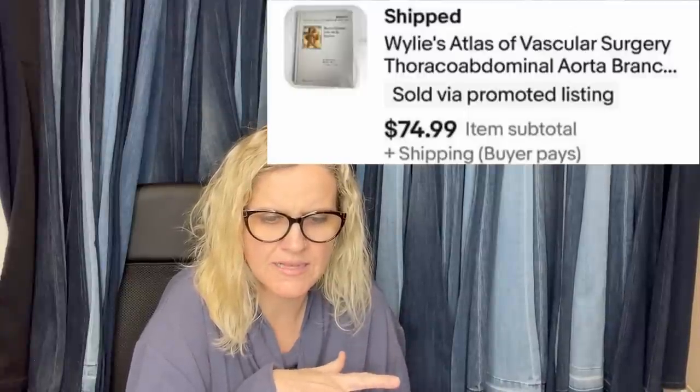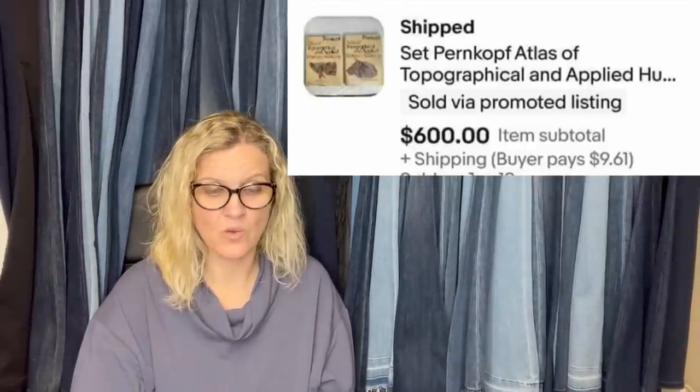Bought the two Pernkopf books at an estate sale for $4. Bought the vascular surgery book at the Goodwill bins. Both sold quickly. The first one is a vascular surgery book that sold for $74.99. The second one is the Pernkopf Atlas. He got those at an estate sale for $4 and they sold for $600. Get out of here — $600!